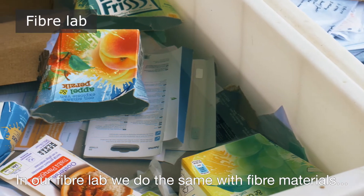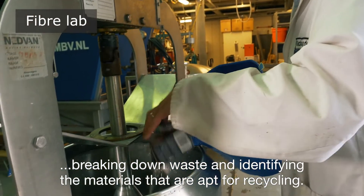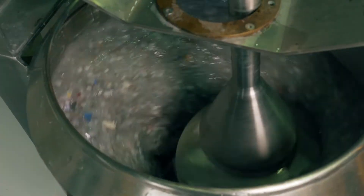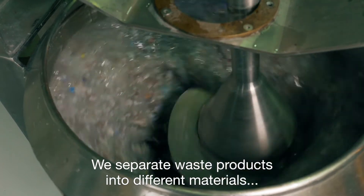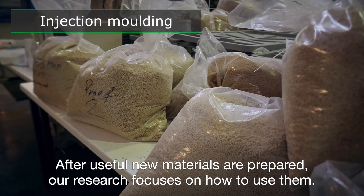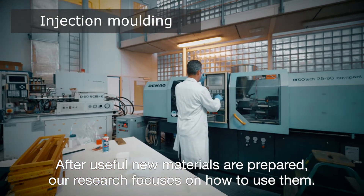In our fibre lab, we do the same with fibre materials, breaking down waste and identifying the materials that are apt for recycling. We separate waste products into different materials. After useful new materials are prepared, our research focuses on how to use them.